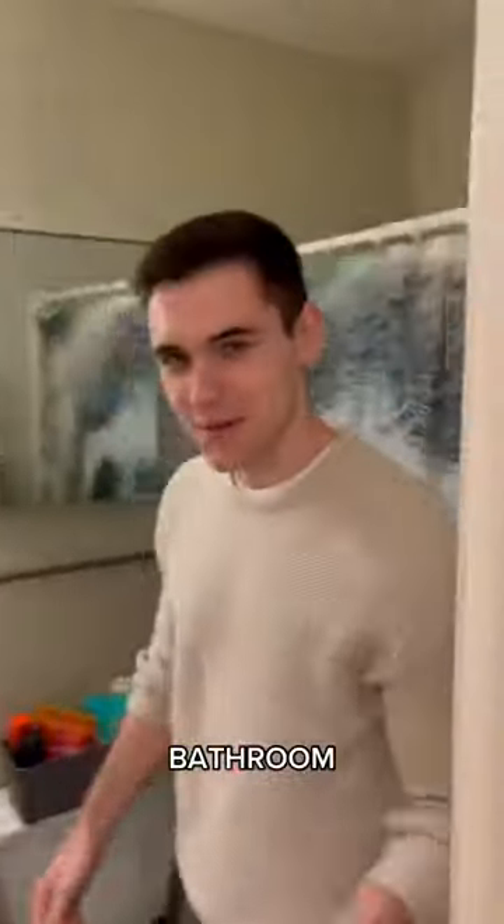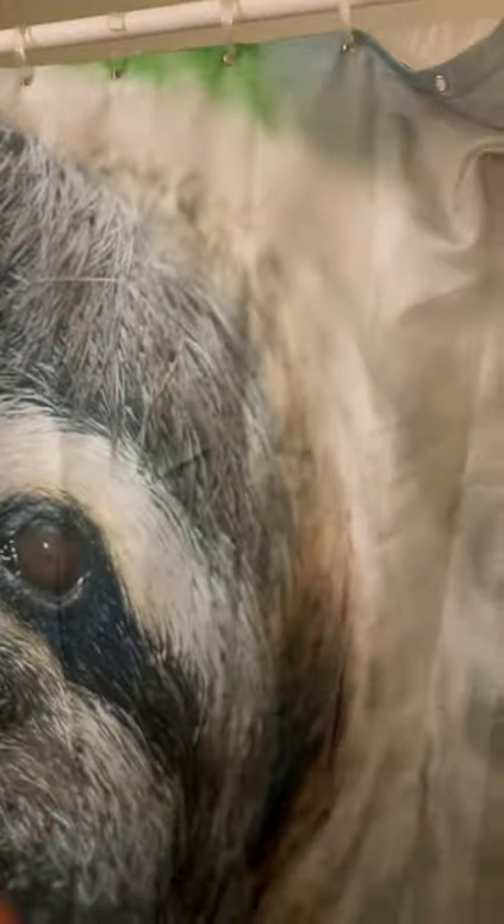We've got the bathroom. Come on inside. Check it out. We've got the shower curtain. We've got lots of the things. Room tour.